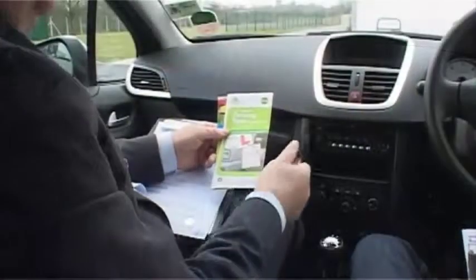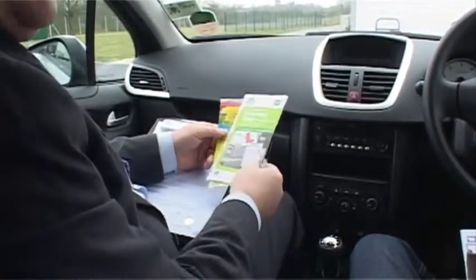If you didn't have your instructor or accompanying driver with you on your test, you can now call them over to hear your result and listen to the examiner's feedback. Pass or fail, your examiner will give you feedback on your driving, including EcoSafe driving, which helps protect the environment and may save you money.